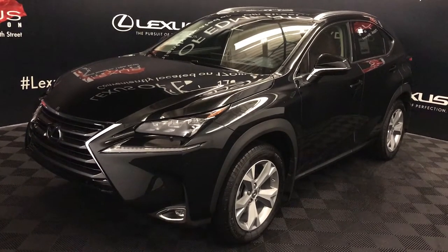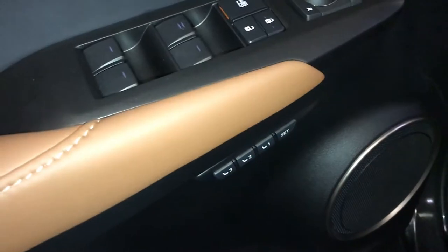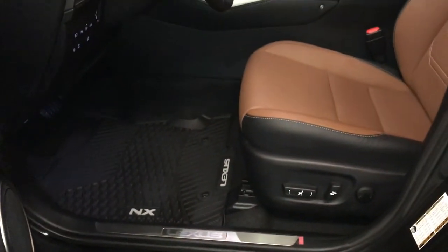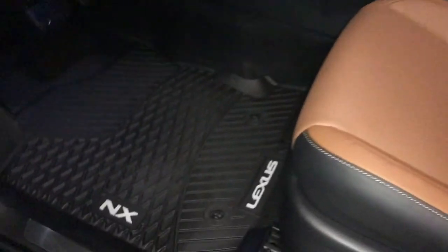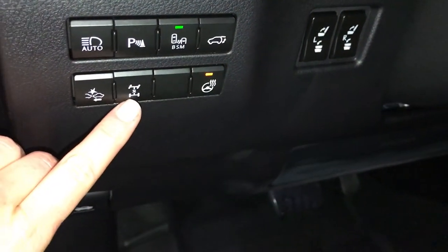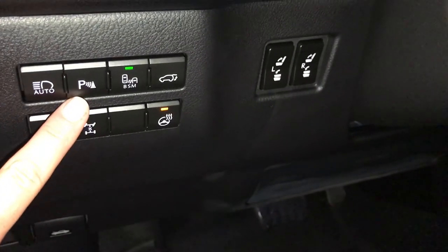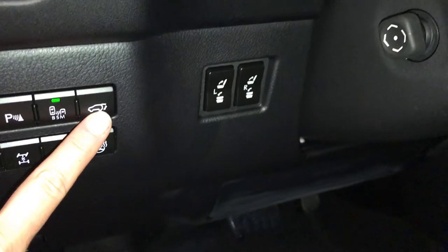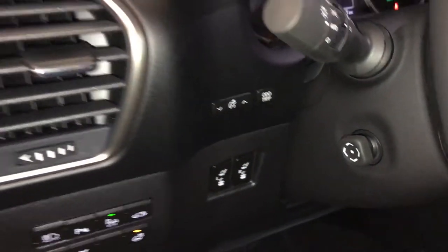This is the executive package. Powered windows, locks and side mirrors, driver's memory, tilt steering wheel and side mirrors, power adjustable front seats, driver has lumbar support, eight airbags. Controls here for your heated steering wheel, locking center differential, pre-collision, automatic high beam feature, parking assist, blind spot monitoring with rear cross traffic alert, trunk release, controls for the back seats to fold them up and down, dashboard lighting and an odometer trip.